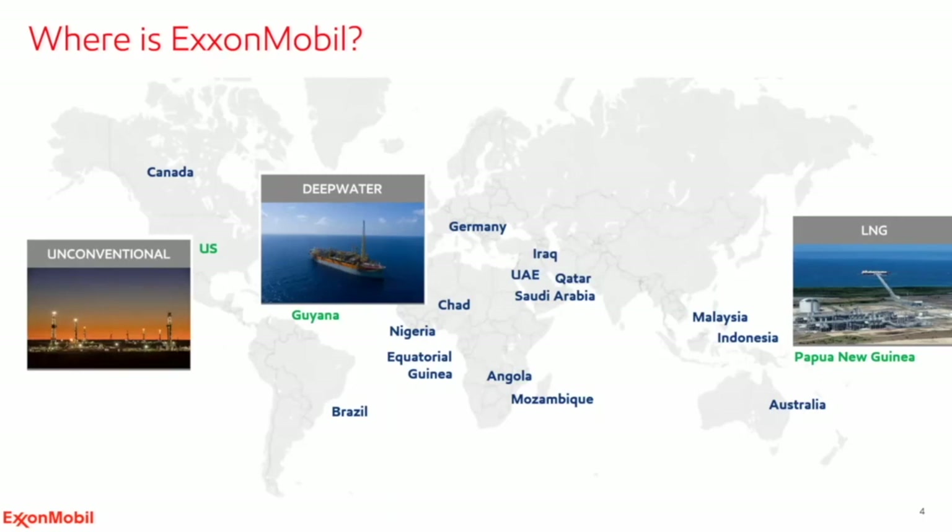Going back to the Permian asset, which is critical to ExxonMobil's future growth in the upstream as well as domestic energy security, we've committed to being net zero there by 2030 — an even greater challenge — and are well underway with those planning efforts.